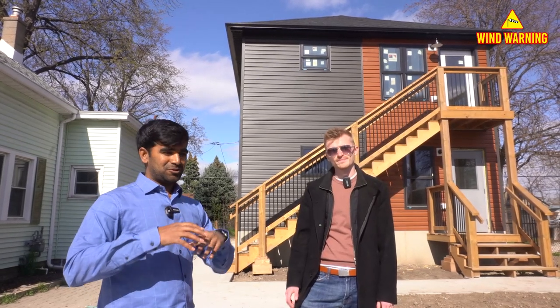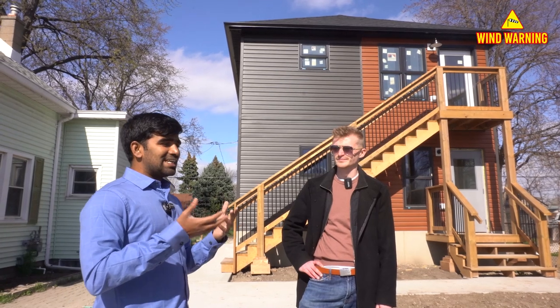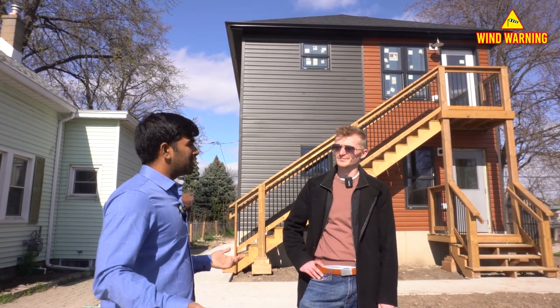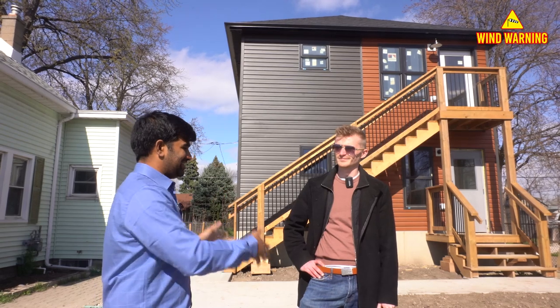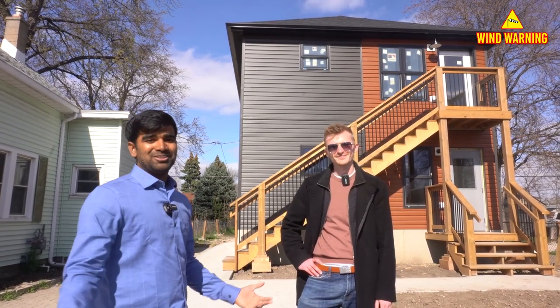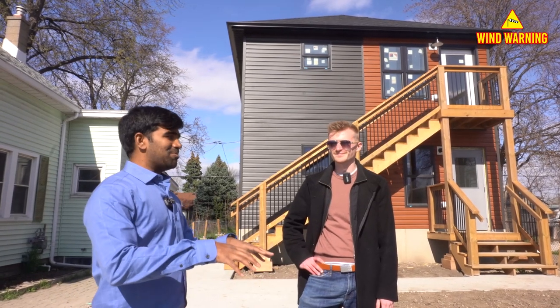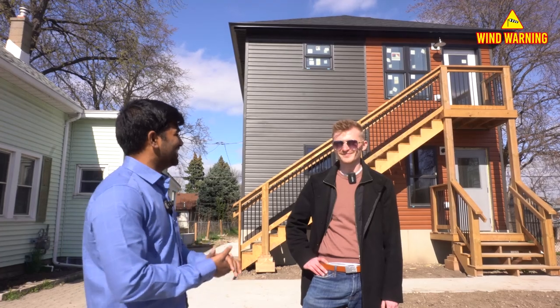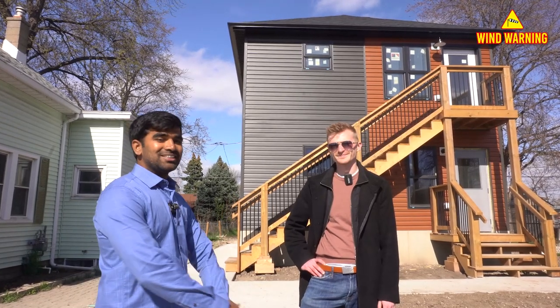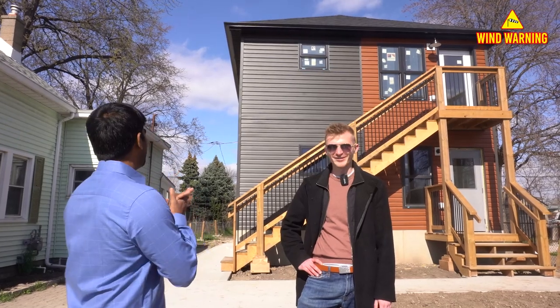If you're looking to do new builds, that's a cool idea — look for a lot you can sever and you've essentially got the land for free. Compare that to buying a similar lot: I paid close to $200,000 for a lot of similar size, and this is actually a much better neighborhood. That's a cool idea, so I'm excited to see the inside.